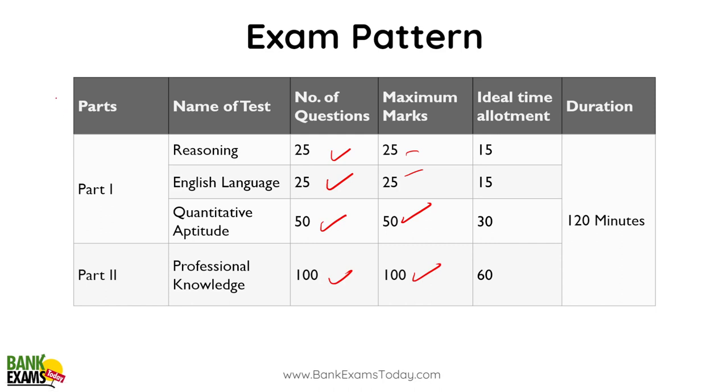Part 1 of the exam is of qualifying nature. The marks in Part 1 won't be considered for the final cutoff — the final cutoff will be made on the basis of marks scored in the Professional Knowledge section. You need to score the minimum marks in Part 1, and there is a sectional cutoff.